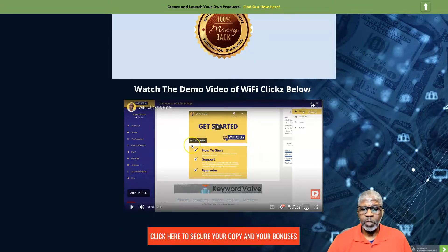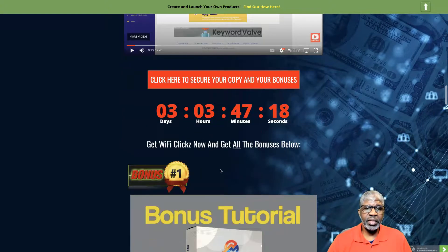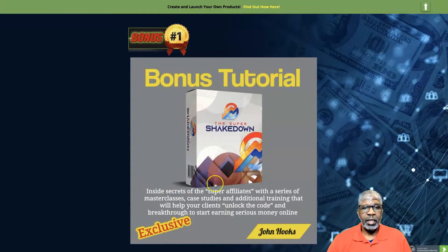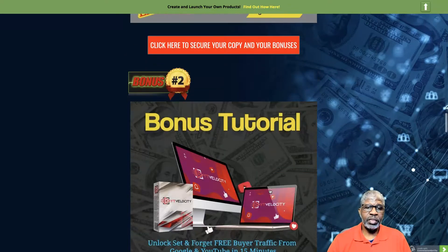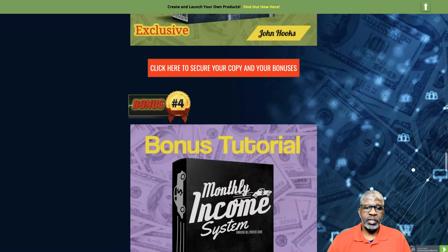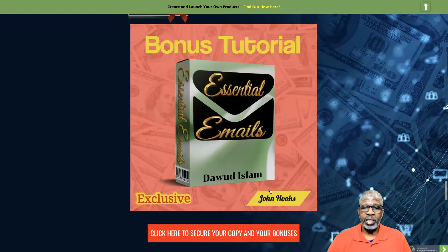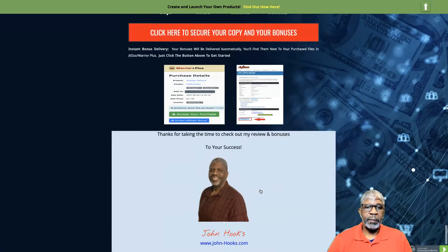Click any of the red banners on my bonus page to go to your secure checkout and get your copy of WiFi Clicks. I do have some bonuses for you: Bonus 1 is the Super Affiliate Shakedown; Bonus 2 is YT Velocity — free buyer traffic from Google and YouTube; Bonus 3 is Triple Traffic; Bonus 4 is the Monthly Income System; Bonus 5 is Essential Emails; and Bonus 6 is the vendor's bonus package that they're offering through me when you purchase today.